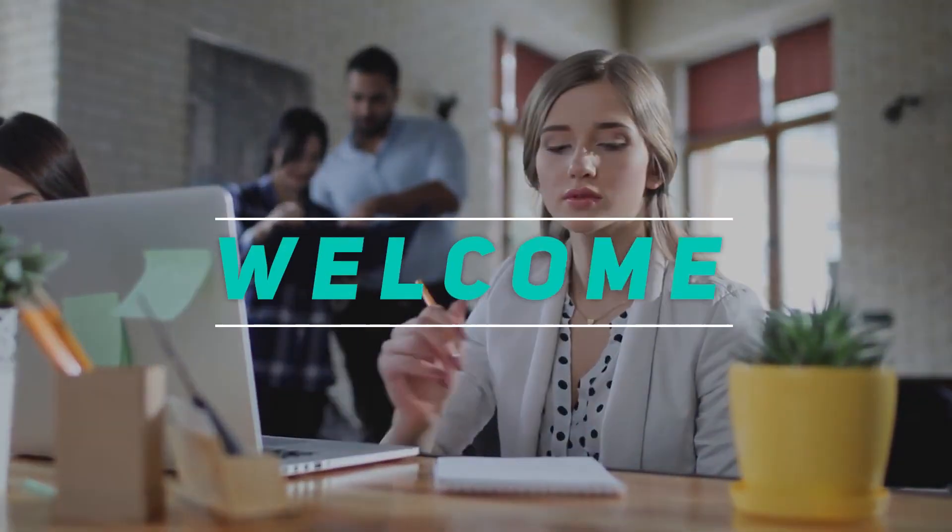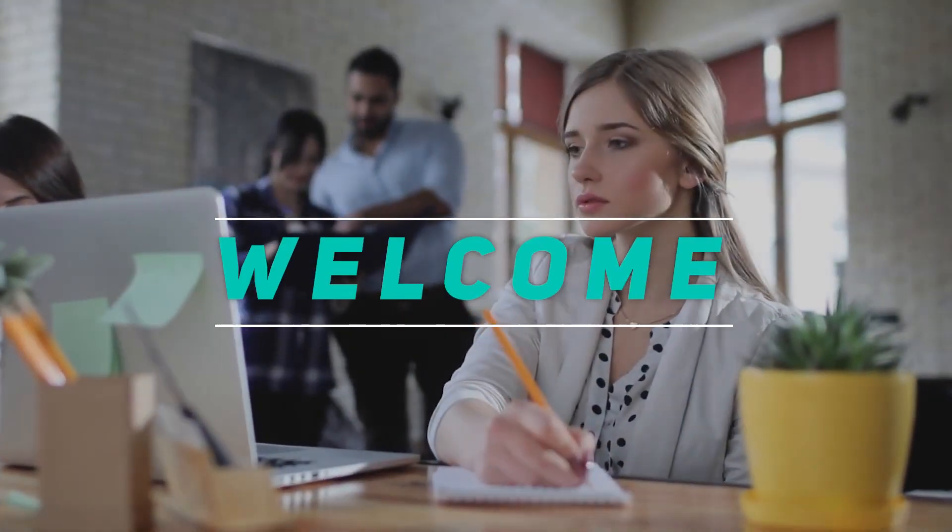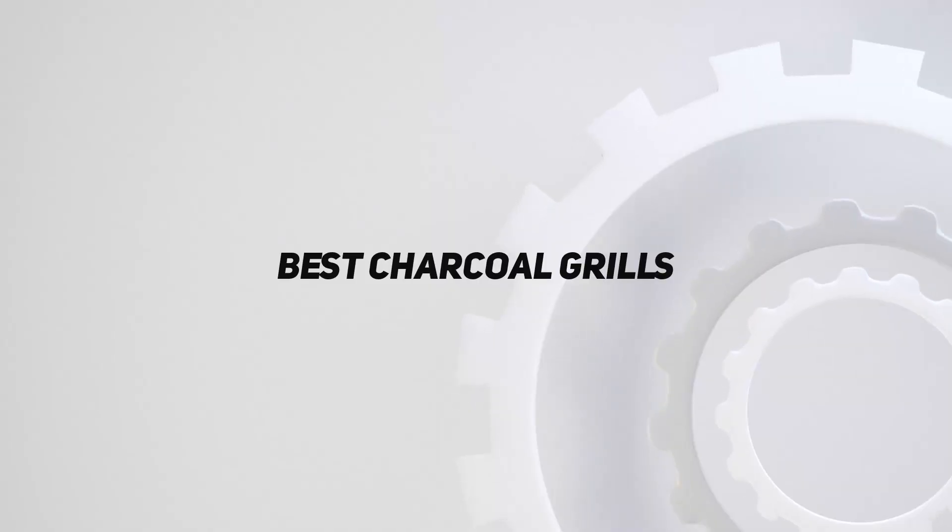Hey, welcome back to my channel. In this video, I'm gonna talk about the top 5 best charcoal grills.